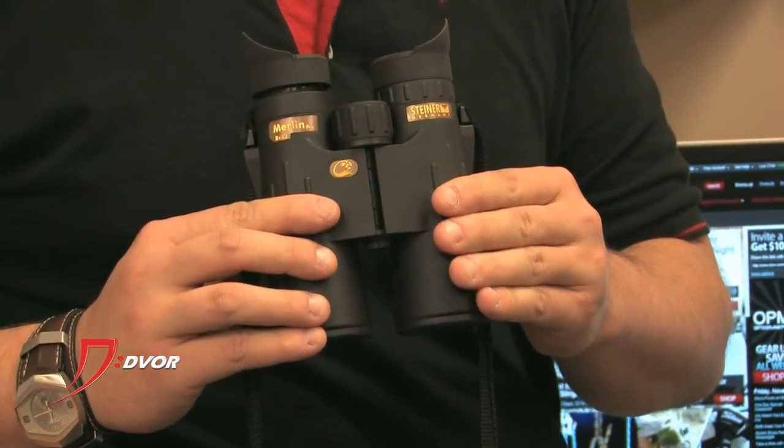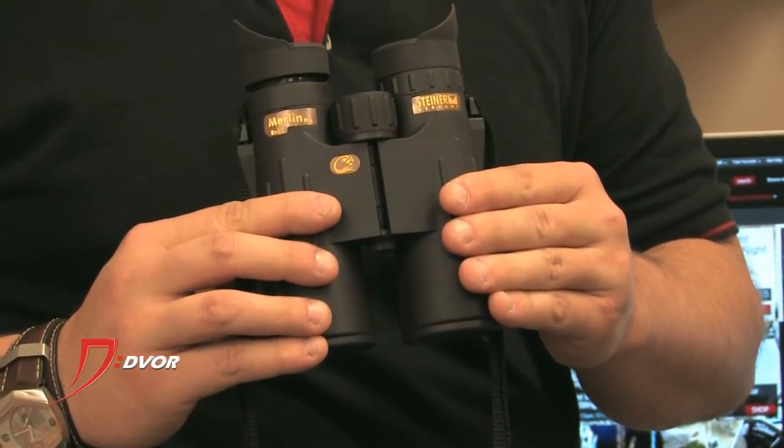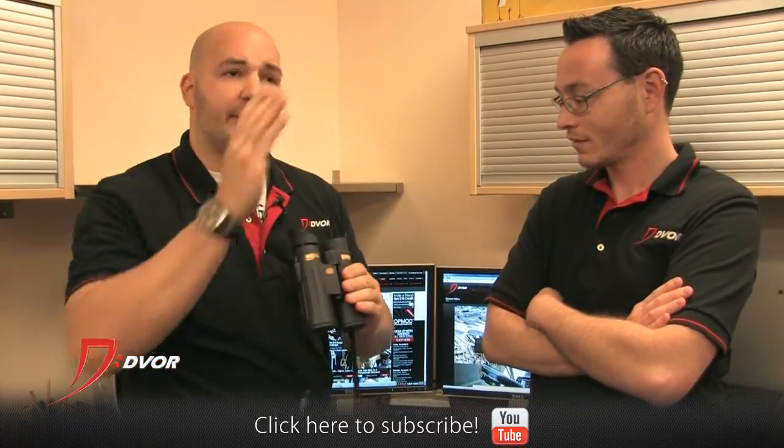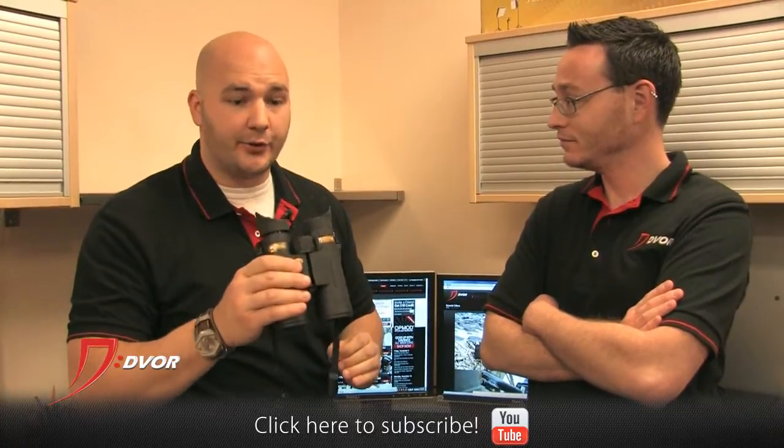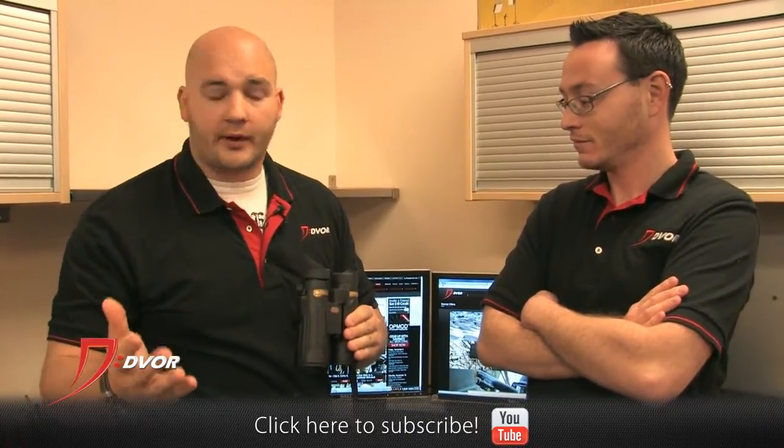Here we have the Steiner Merlin Pro binocular. This is an 8x42, and 8x42 is perfect for almost anything — birding, hunting, going to the range, short distance. This binocular has a close focus to about 6 feet, so whether it's right up close or you're going to stretch a distance, this binocular is going to do it for you. It has an 18.5mm eye relief, so eyeglass wearers, you don't have to worry about it — it's going to be perfect for you.